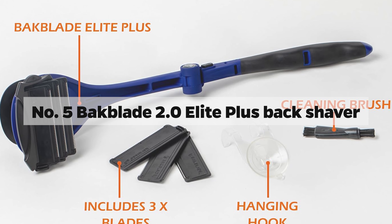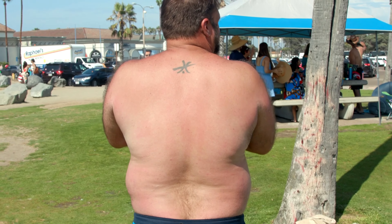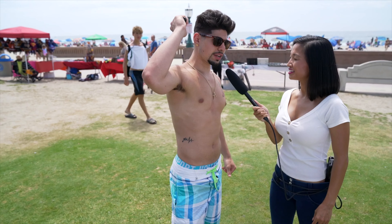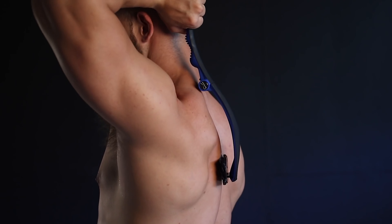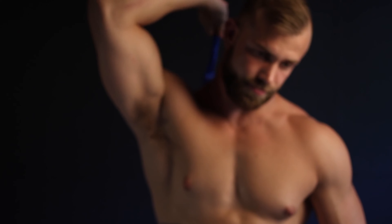Number 5: Backblade 2.0 Elite Plus Back Shaver. Picture this — you're gearing up for a solo shaving mission on the terrain of your back, a daunting task filled with tricky blind spots and treacherous slopes. Suddenly, like a knight in shining armor, the Backblade emerges from the shadows with a majestic handle that stretches an impressive 18 inches. Backblade's real charm lies in its ingenious dry glide blades, a true game-changer. Imagine the audacity of dry shaving the contours of your back — it sounds like a daredevil stunt, but with Backblade, it's as smooth as a waltz.